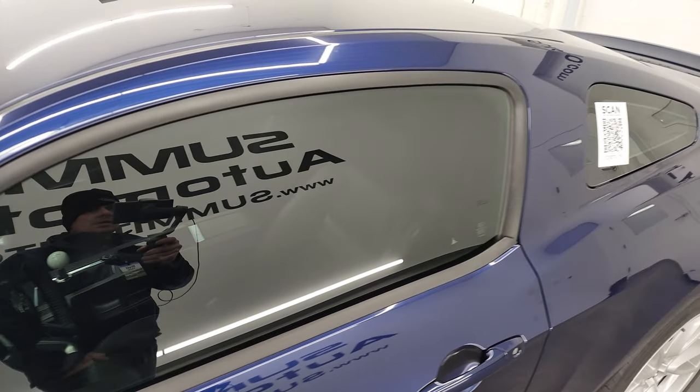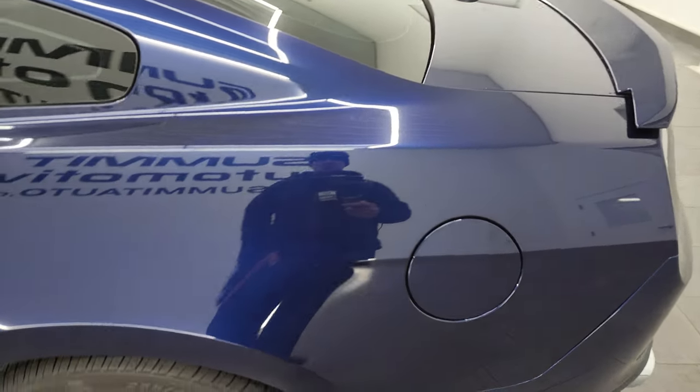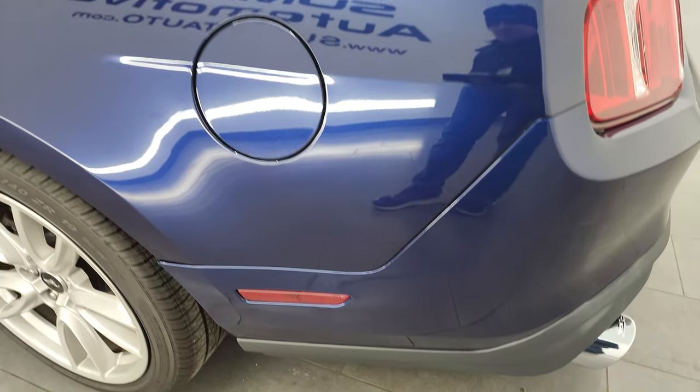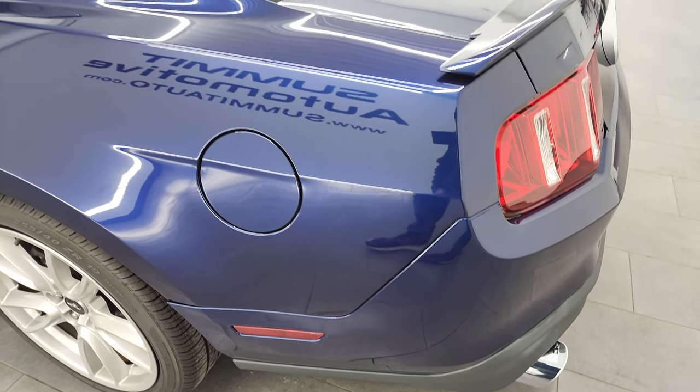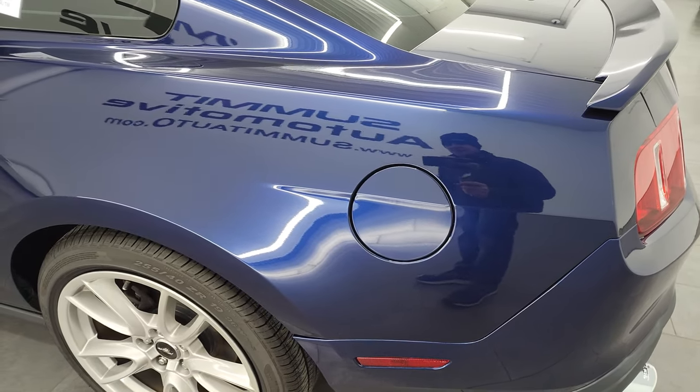Kona Blue Metallic is the color, and I shoot all my videos in 4K. So if you have HD capabilities, turn them on now, because it is your best way to check out the quality, condition, options, and cleanliness of the car before seeing it in person.